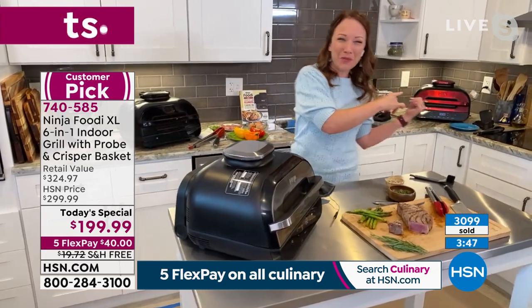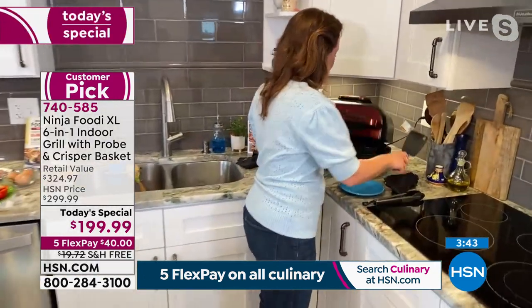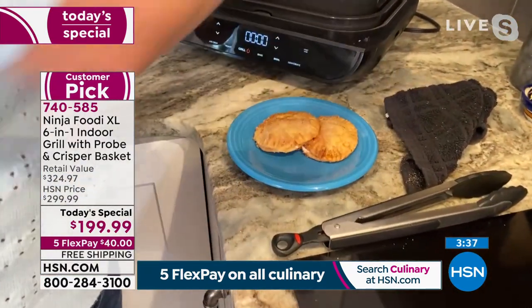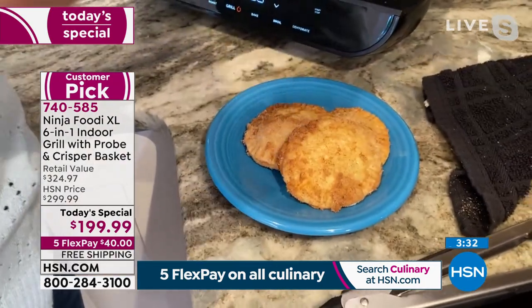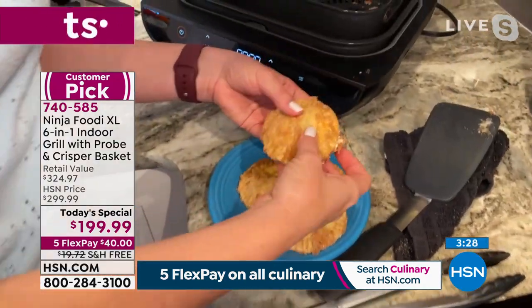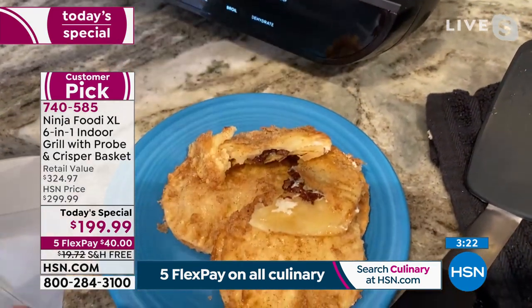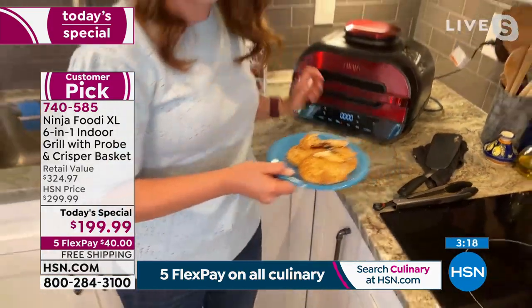You can also do dessert — my s'mores are done. These are air fried: just marshmallow and chocolate inside little hand pies. Look at how these turned out perfectly crispy. Instead of deep frying, it's 75% less fat, but we're still doing our nice little summer s'mores. Look at the middle — melted chocolate and marshmallow. I'm going to bring those to the table so you can see all the different things we've done today.